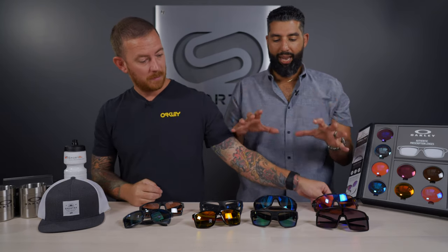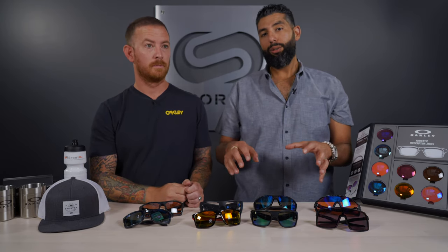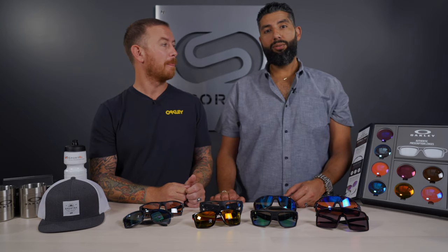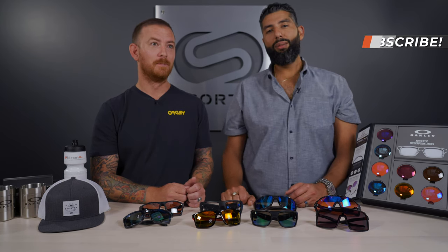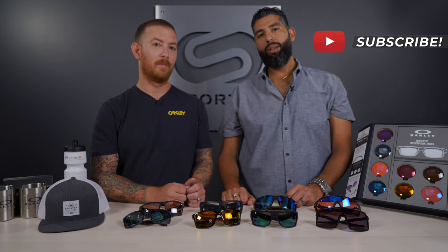Those are our favorite big-head Oakleys. If you have a pair of these and you have a big head, let us know in the comment section. We love you for watching these videos — they're fun. Are we doing a good job? Let us know in the comments, give us a thumbs up, and we'd love for you to subscribe to the channel. Big-headed, big-brain brothers — later!